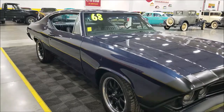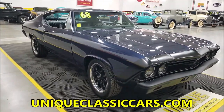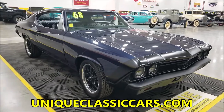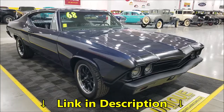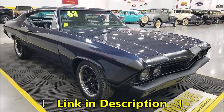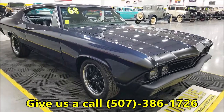It also had a new interior installed at that time. If you want to check out the still pictures — so you can see the inside, underneath the hood, and underside of this car — check out the still pictures at uniqueclassiccars.com. Down below this video in the description there's a link; click on it and it'll take you right there. You can also call us at 507-386-1726.